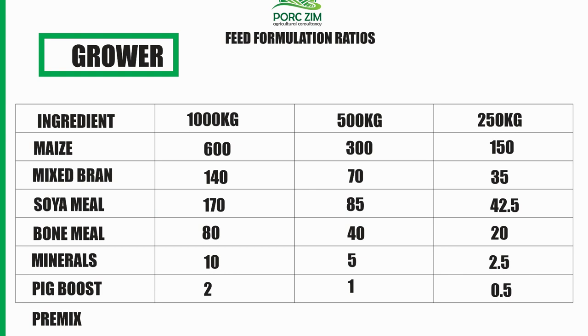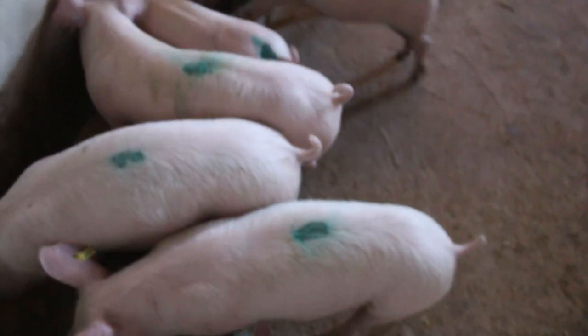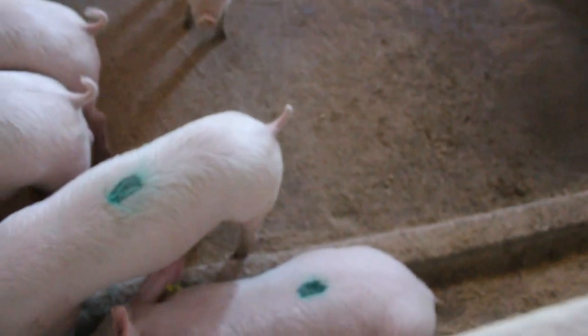Now let's take a look at the grower feed. It's 60% energy, and it now includes 140 kg of mixed bran — the ratio of mixed bran I'll give you at the end of the video. This is where we also differ from other feed manufacturing formulas: in that mixed bran we add appetizers — sorghum, breadcrumbs, ground nut bran — to give our feed extra taste and smell. The idea is to encourage our pigs to eat more, so they convert more energy, which gives us more growth rate.